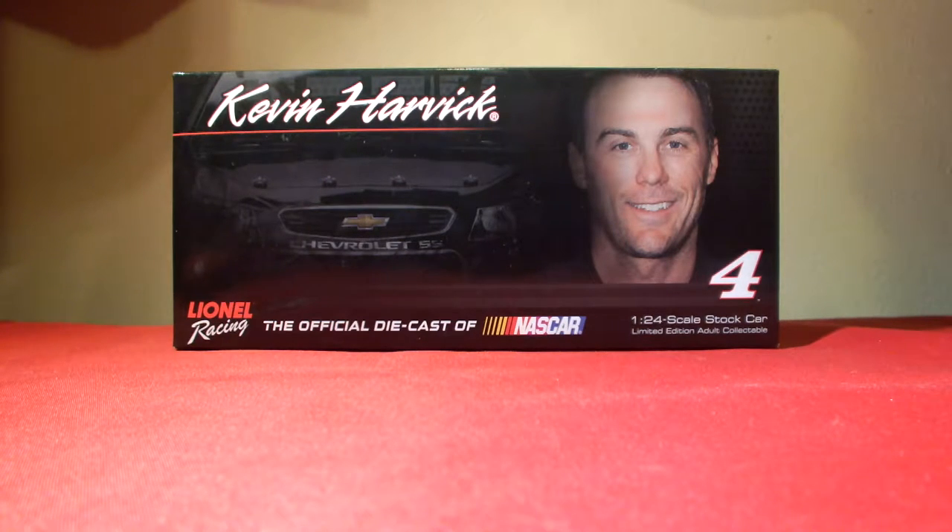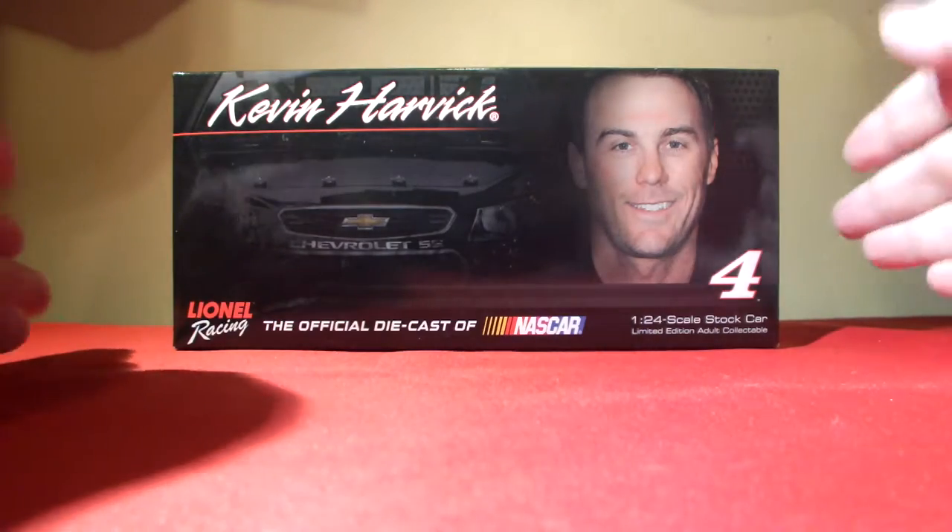Top of the box we have Kevin Harvick's profile with the Chevy SS silhouette in the background. Number four, 1:24 scale stock car, limited edition adult collectible, and Lionel Racing — the official die cast of NASCAR.